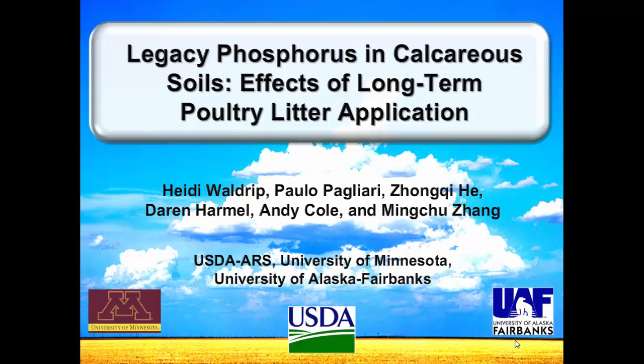Phosphorus tends to bind a lot with aluminum, iron, calcium, and other metals, and so we were interested in seeing what the long-term effects were of phosphorus application.